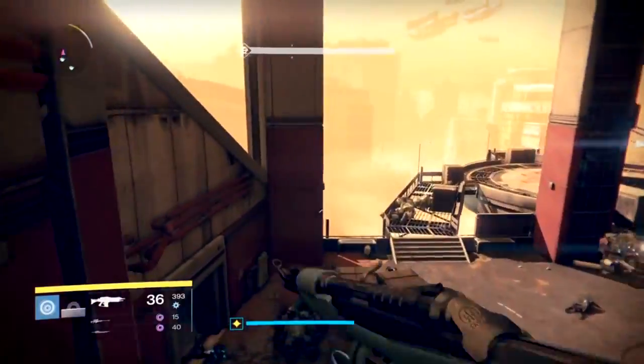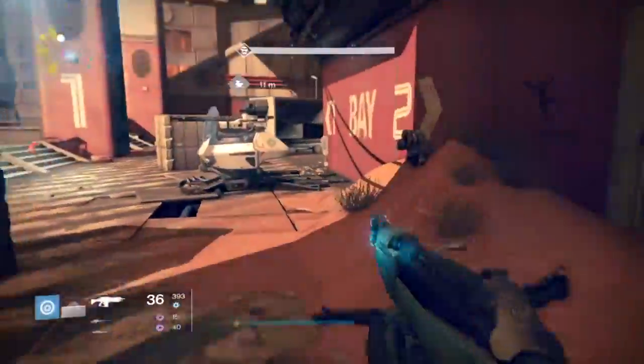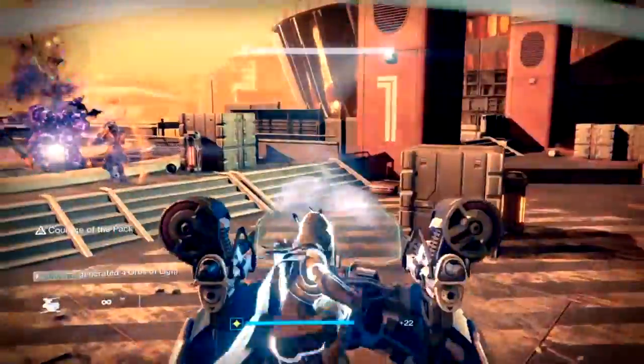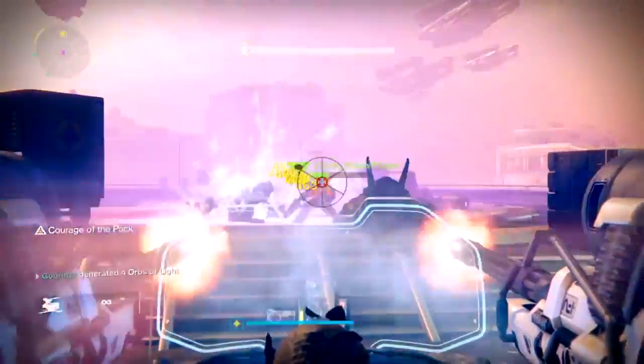Otherwise, just run the regular strike if you don't want to be a dick about the playlist. I only wanted to run Shadow Thief until I got the Cloak of Tannix — and I got it. I got it from farming just the level 20 Shadow Thief. A lot of people are confused by that — you only have to farm the level 20 version. Just run it over and over again and grind it out.